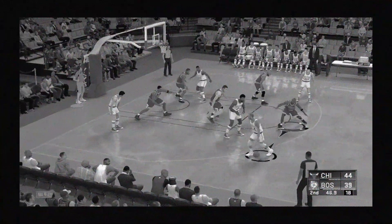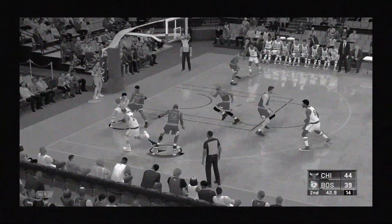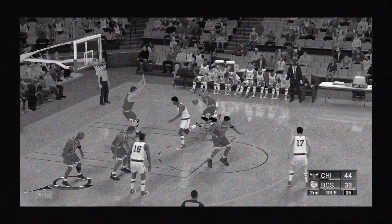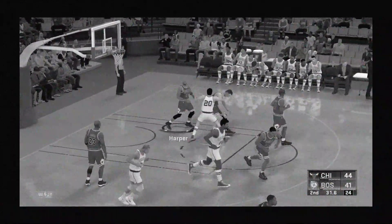Harris looking it over, passes it to Havlicek. There's the double team with Pippen. Outside Russell, pass to Siegfried — banked in off the glass. Siegfried's got his third basket of the night right there.